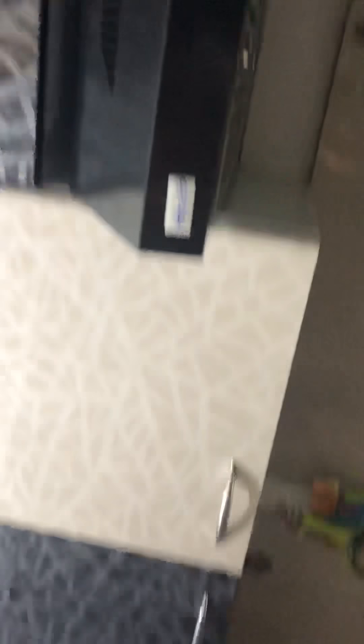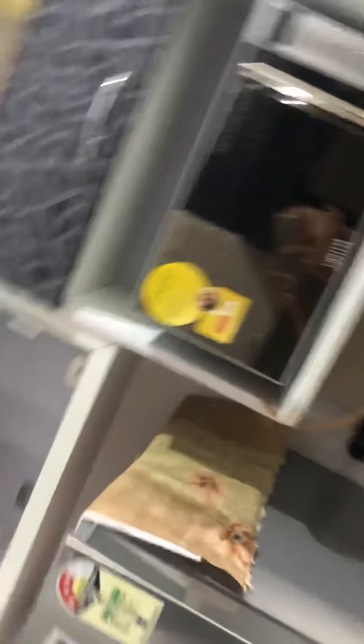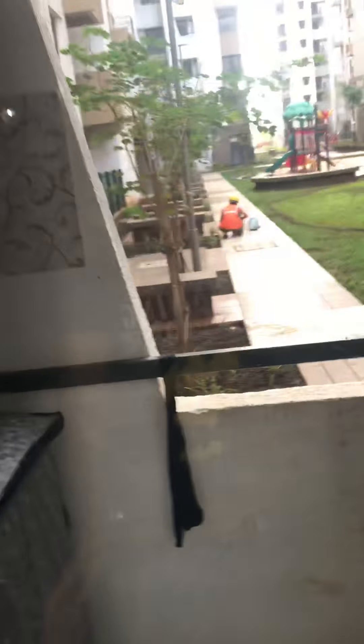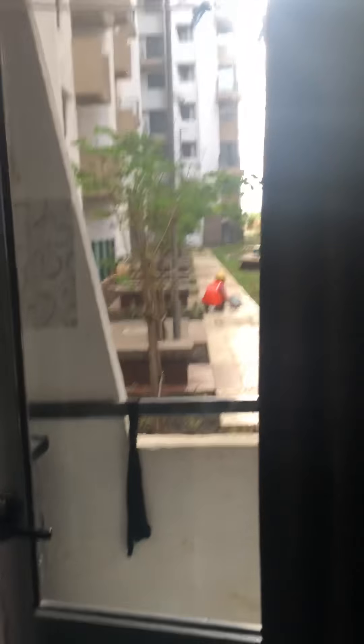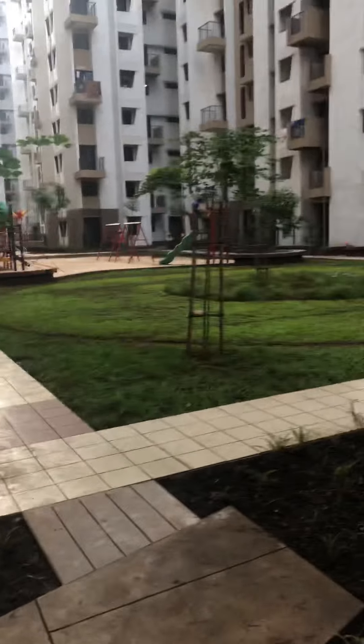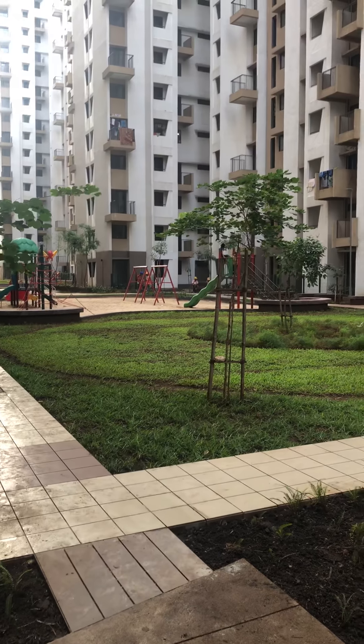This is the place for the microwave, this is my fridge. Here, this is actually the washing machine area. This is the view — garden view.